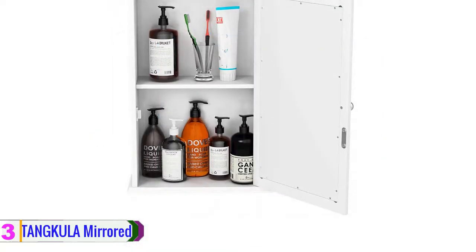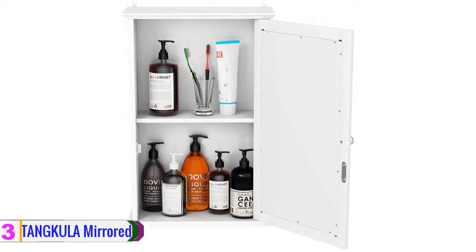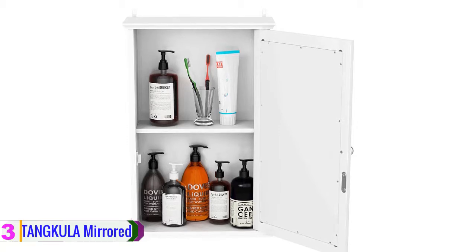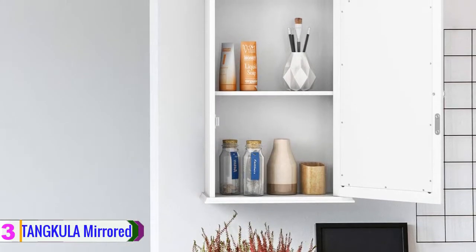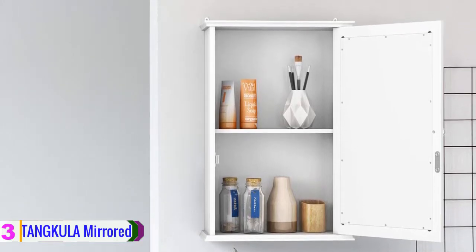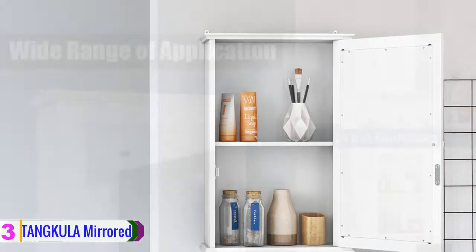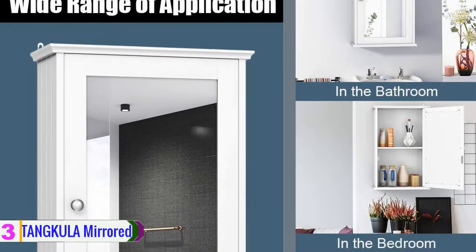The cabinet allows you to dress in front of it and apply makeup with ease. It is a space-saving design that mounts on the wall and does not occupy any floor space. The cabinet also features two shelves for easy arrangement of items. It is easy to clean — you can simply wipe it down with a damp cloth. This is a single door medicine cabinet worth considering.